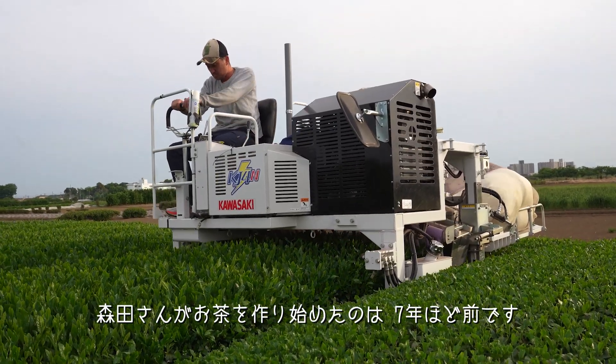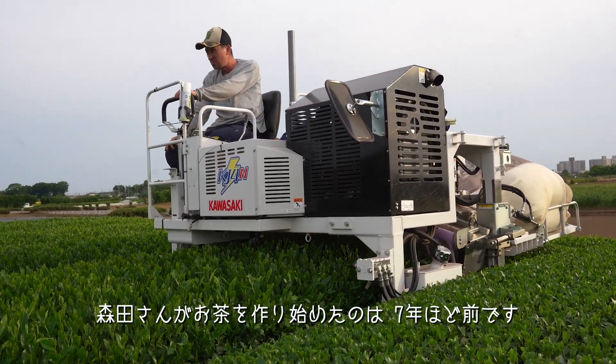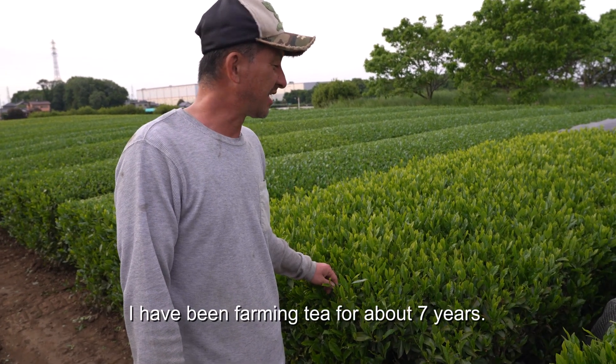Morita-yan started making tea about seven years ago.